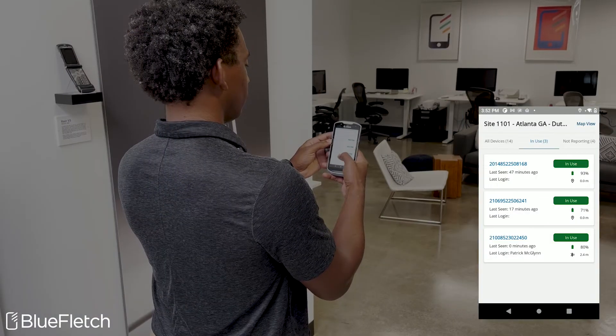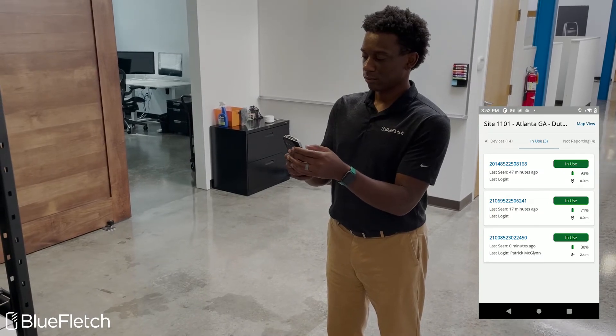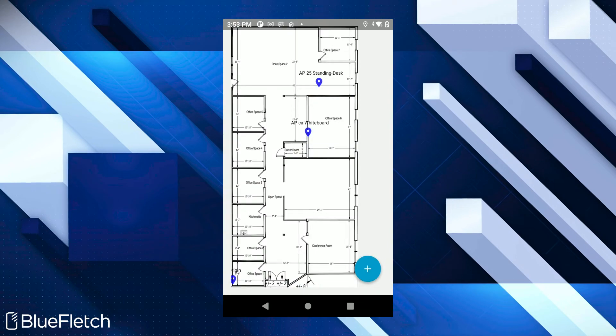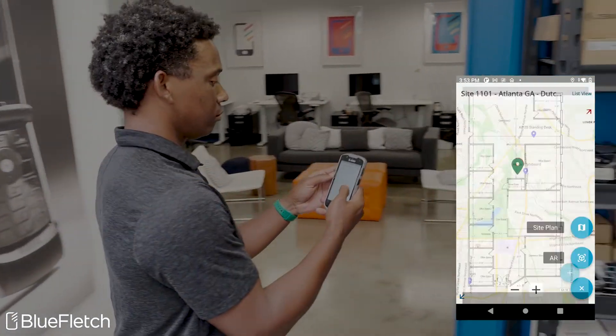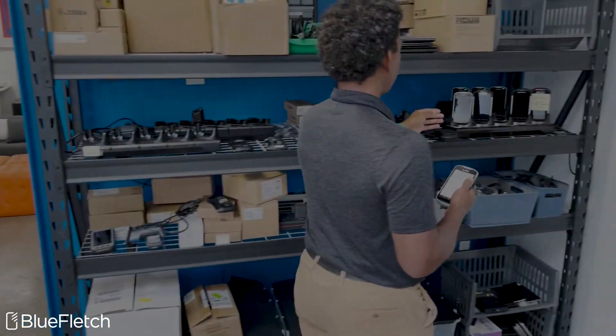First is our device finder application. Device finder lets you view a list of devices at your site. If a device gets lost, you can view where the device is on a map. Once you're near where the device was misplaced, device finder can help you pinpoint the exact location leveraging Bluetooth beaconing technology, or you can trigger an audible sound to be played.